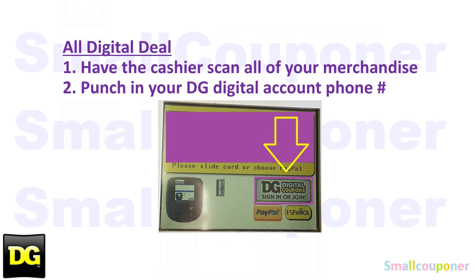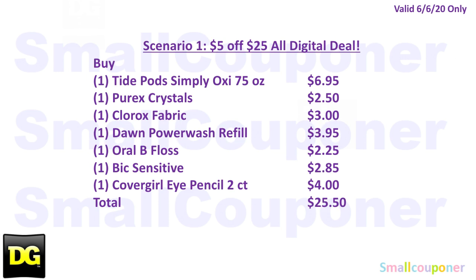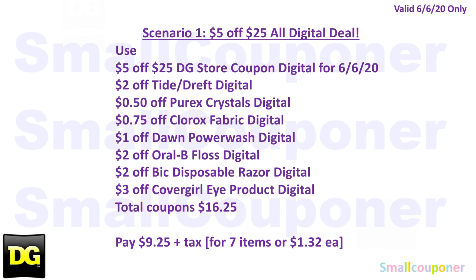Since these are all digital deals, have the cashier scan all of your merchandise, then punch in your DG Digital Account phone number. You'll pay $9.25. Here is the written breakdown — there are two parts, so take a screenshot of the first part, and here is the second part.